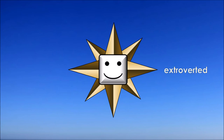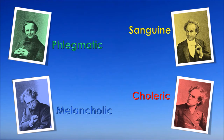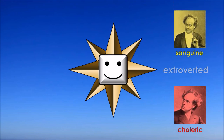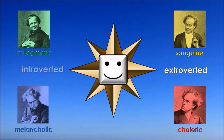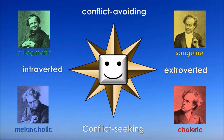On one hand, there are the properties active and extroverted, or passive and introverted. On the other hand, there are the characteristics conflict-avoiding or conflict-seeking. These primary features occur in different combinations. The sanguine and the choleric are active and extroverted; the melancholic and the phlegmatic are passive and introverted. The sanguine and the phlegmatic are conflict-avoiding, while the choleric and the melancholic are conflict-seeking.